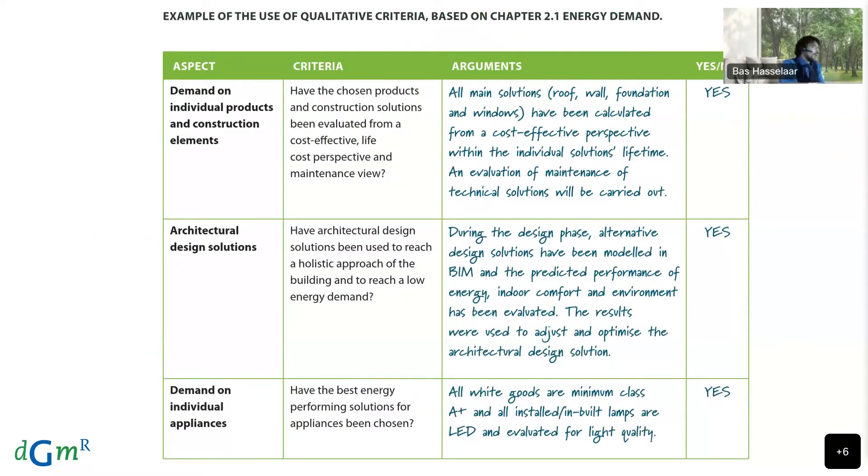Active House has two ways of measuring the performance of a building: both qualitative and quantitative measures. This is an example of the qualitative criteria for energy demand, where questions are asked that are difficult to put into numbers, such as: have the chosen products and construction solutions been evaluated from a cost-effective life-cost performance and maintenance view? These qualitative factors have a direct influence on the quality of the building and how it is perceived and used by the building users.